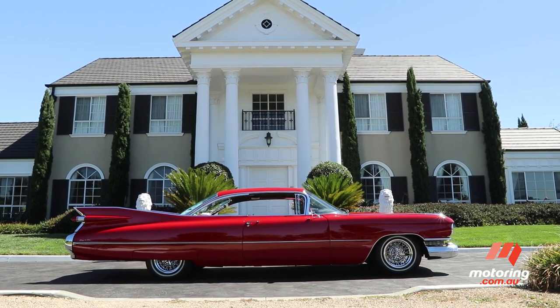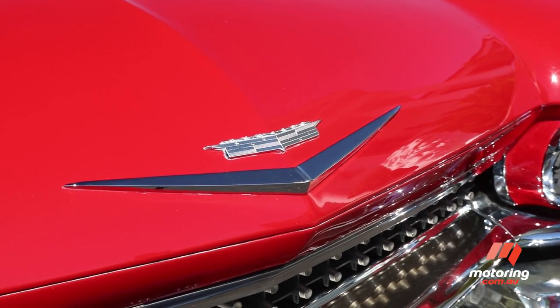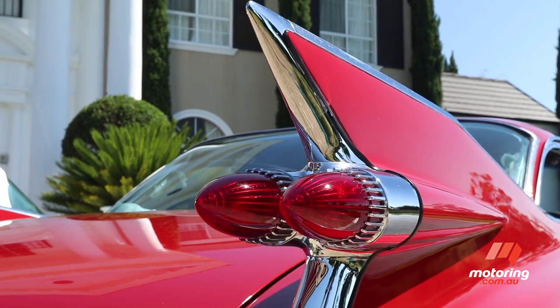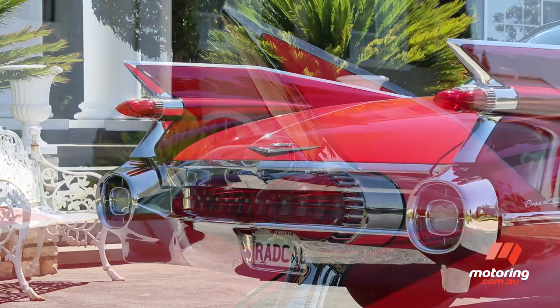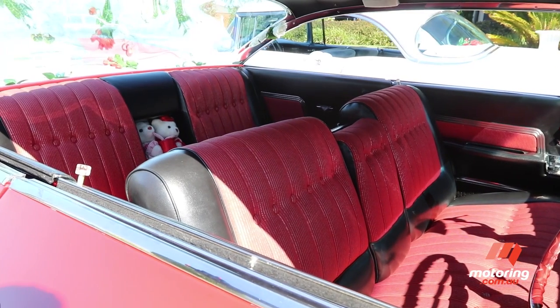The car itself was heavier than many contemporary full-size four-wheel drives, which meant the small block V8 needed every one of its 390 cubic inches to deliver appropriate performance. As long as it was big, powerful and smooth riding on the turnpike, that was enough for most customers.